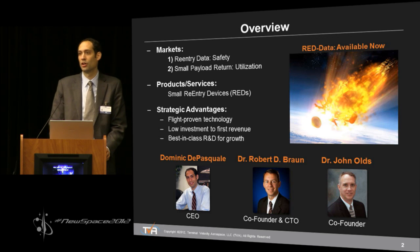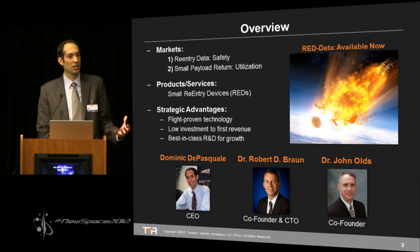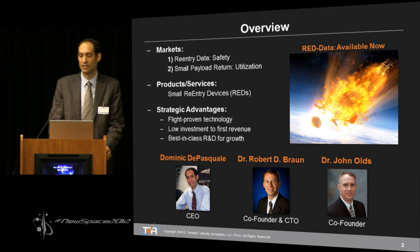We're serving these markets through our suite of Small Reentry Devices, or REDS. The first of those is called REDData, and it is currently available — it's essentially like a black box recorder for a spacecraft that survives during a reentry event. The team has over 60 years of experience in the aerospace industry, and Dr. Robert Braun is one of the world's leading experts in planetary reentry.